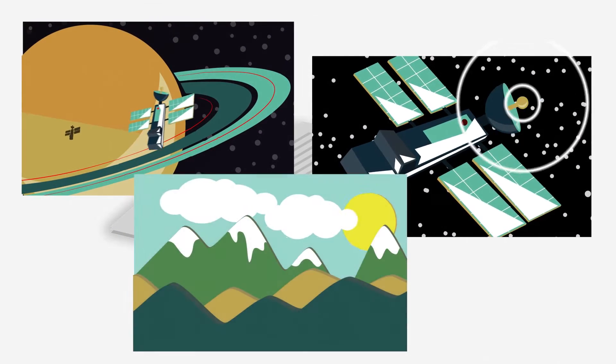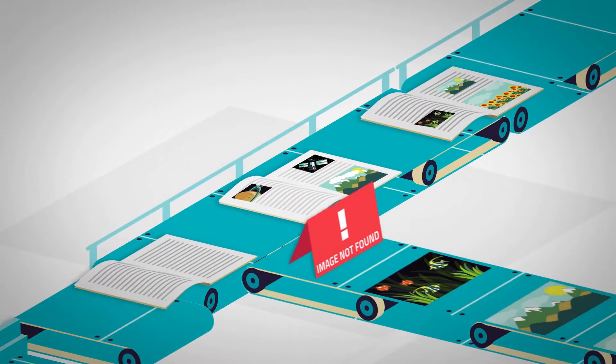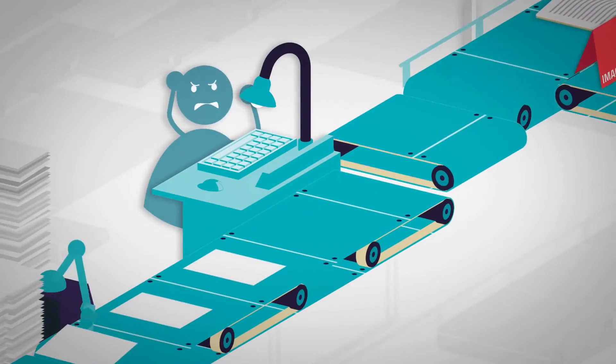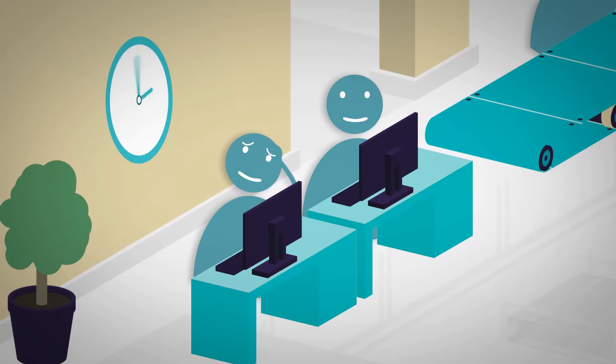Great images can bring a book or journal to life, but they can also significantly hold up a publisher's production workflow, resulting in frustrated authors, increased cost, and delayed time to publish.